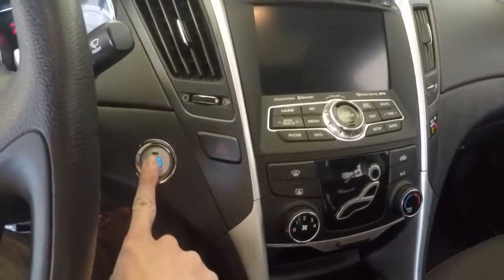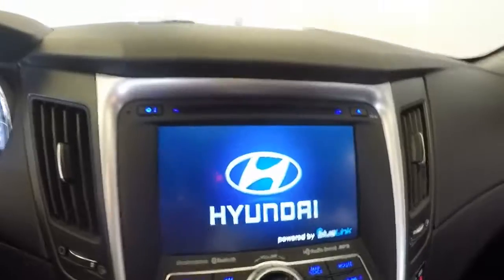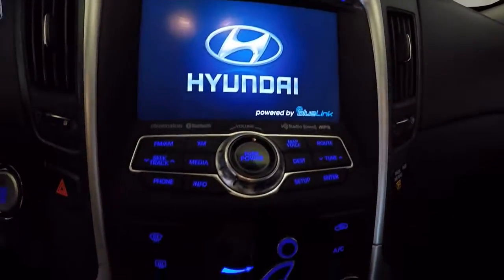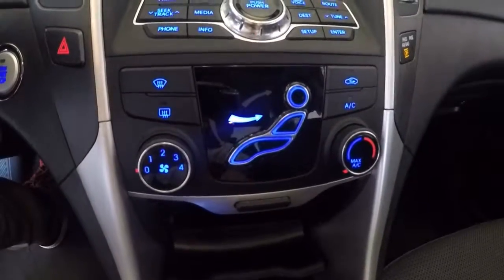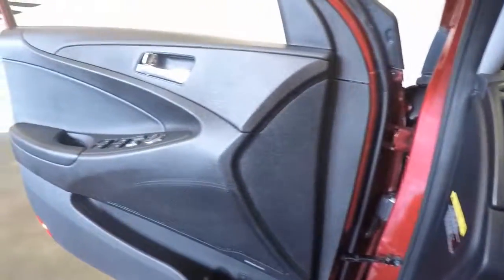This is a push button start, nice steering system, it is a touch screen, seat warmers, and it does have a sunroof.